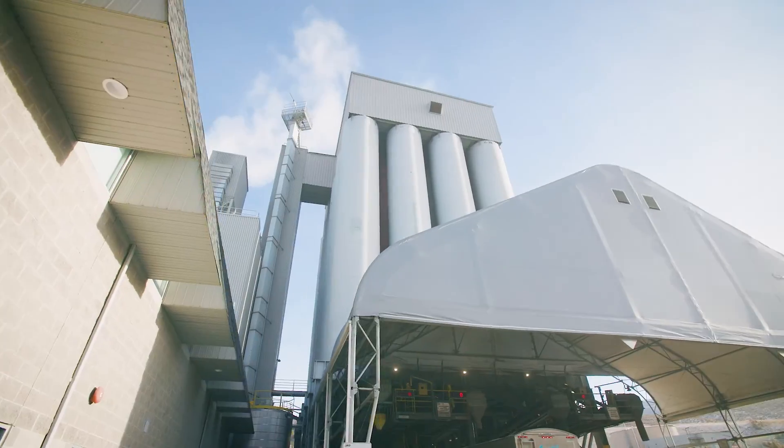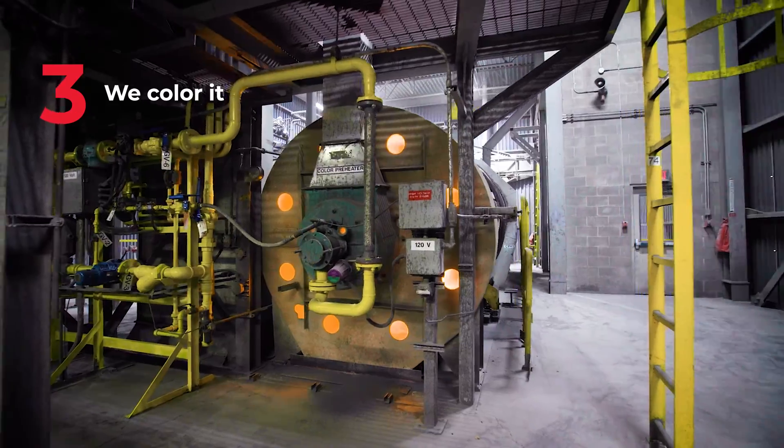Here at the plant we have a five-step process. We blast the material, we crush it, we colour it, we bake the colour onto the granules, and then we ship it out to various roofing facilities across North America.